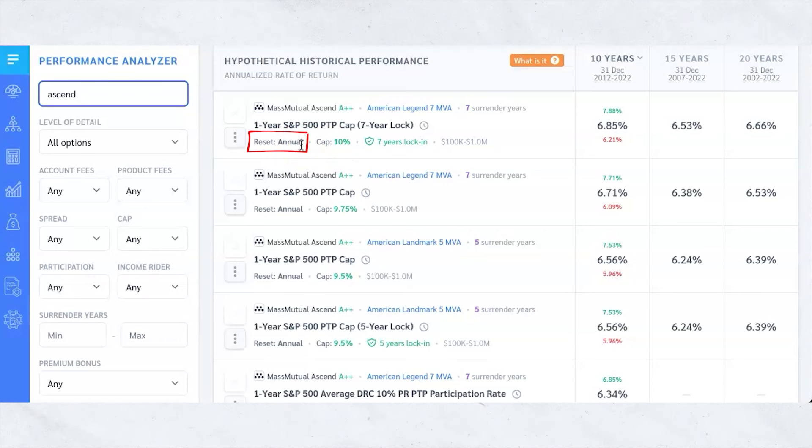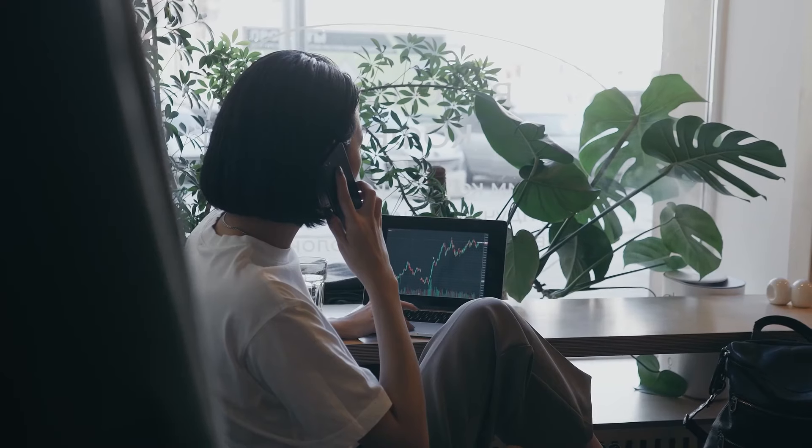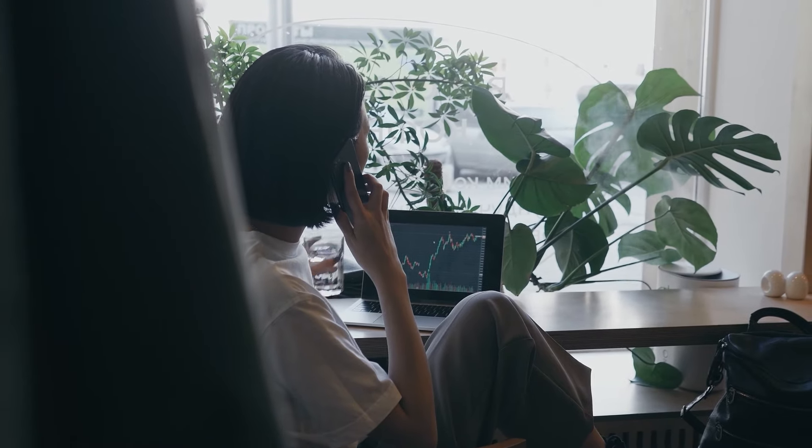Every single year it's still going to be a 10% cap because that's seven years locked in. The nice thing is it's a point-to-point for one year, which means they're going to measure the index for one year and you get the growth for that year. So if you've got $100,000 and you get 10% growth, $10,000 drops in and now you've got $110,000 working for you the next period. That's what I like about it — you're able to lock in that cap rate for a lot longer without having to worry about it being reset to a lower rate in a year or two.